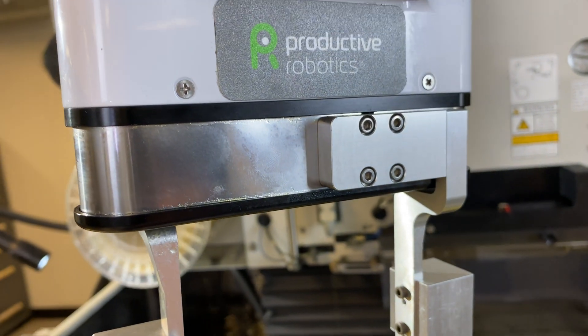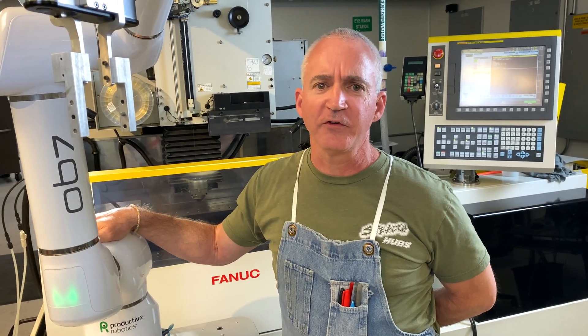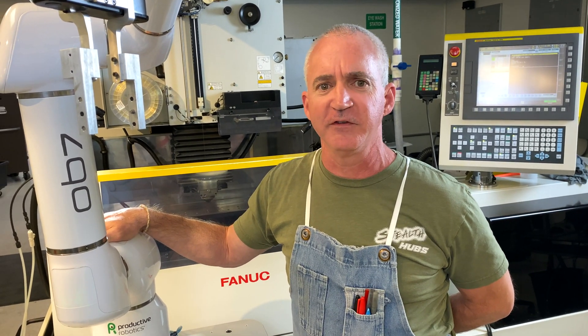We were able to set up the OB7 by ourselves. We didn't have to use an integration company or anything. When we bought the machine, we were given a business card and we were able to text someone real quickly and get an answer without having to wait for an email or a phone call back. It's a very precise and incredible machine, but it's also very simple to operate.